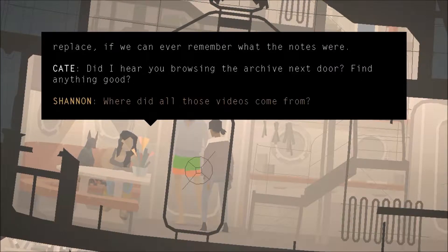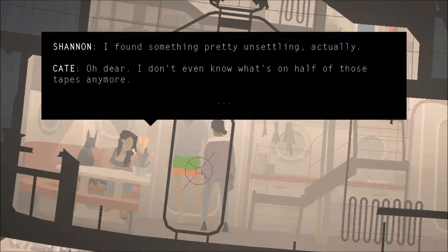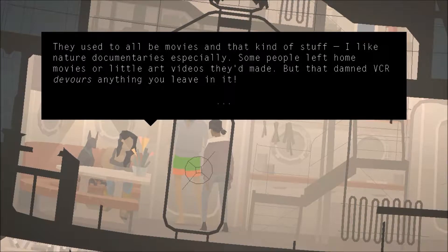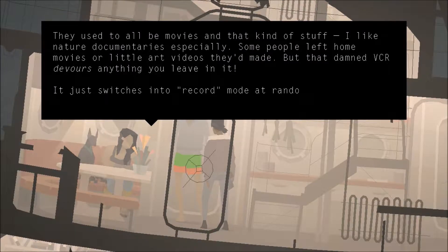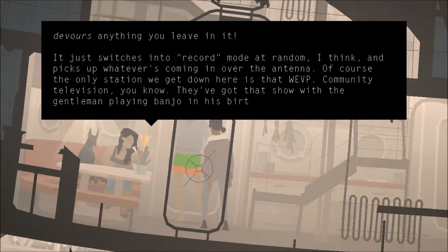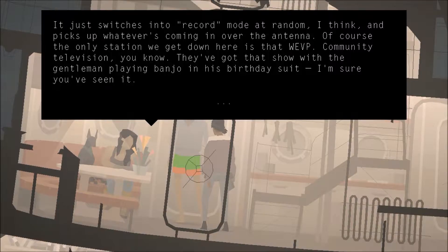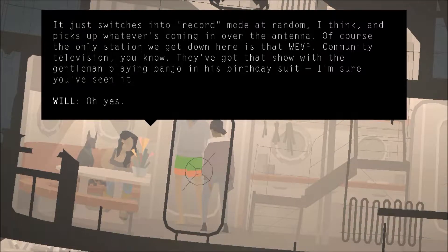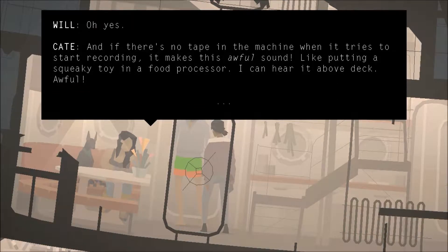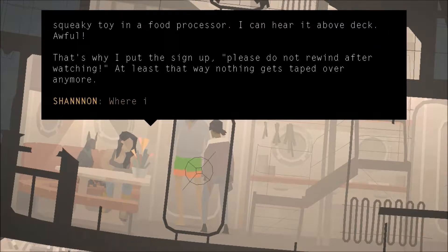Are you browsing the archive next door? Find anything good? I found something pretty unsettling actually. I don't even know what's on half of those tapes anymore. They used to all be movies and that kind of stuff — I like nature documentaries especially. Some people left home movies or little art videos they made. The VCR devours anything you leave in it. It just switches into record mode at random, and it picks up whatever's coming in over the antenna. The only station we get down here is WEVP community television. They've got that show with the gentleman playing banjo in his birthday suit. If there's no tape in the machine and it tries to start recording, it makes this awful sound like putting a squeaky toy in a food processor. You can hear it above deck. That's why I put the sign up: 'Please do not rewind after watching.' At least that way nothing gets taped over anymore.